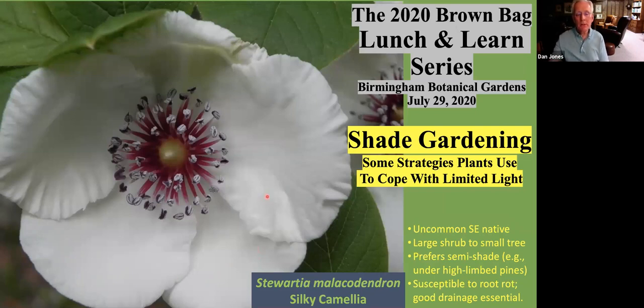Here we are greeted by the beautiful flower of Stewartia malacodendron, or the silky camellia. Malacodendron means soft wood, and the common name silky camellia is based on the fact that it's in the same family as the camellia, the Theaceae family. This is an uncommon southeastern native, and one reason it's uncommon is because it's susceptible to root rot, so it has to be sited where there's very good drainage.